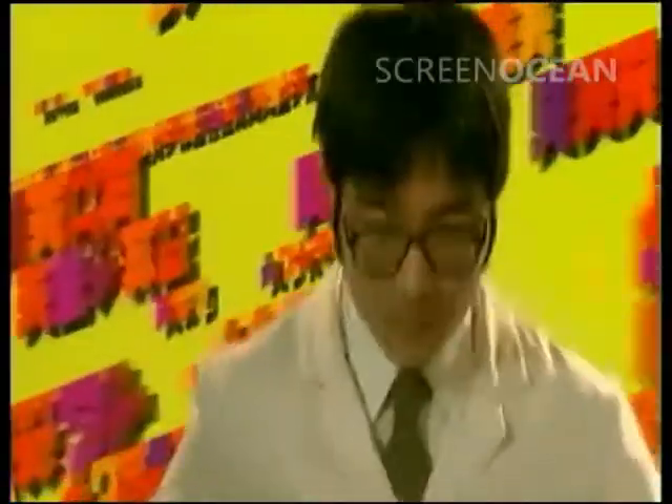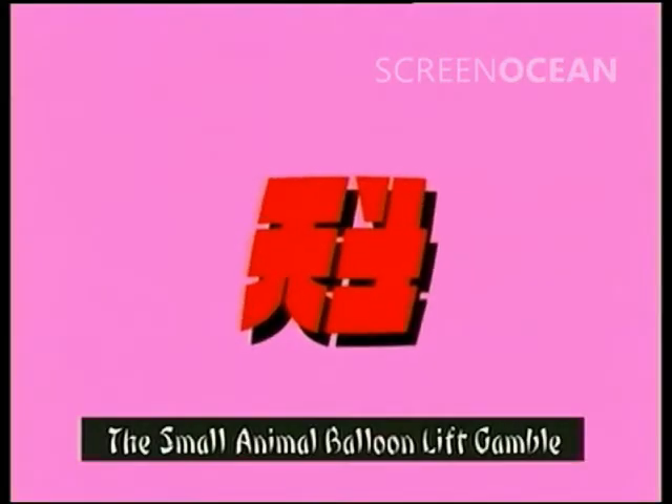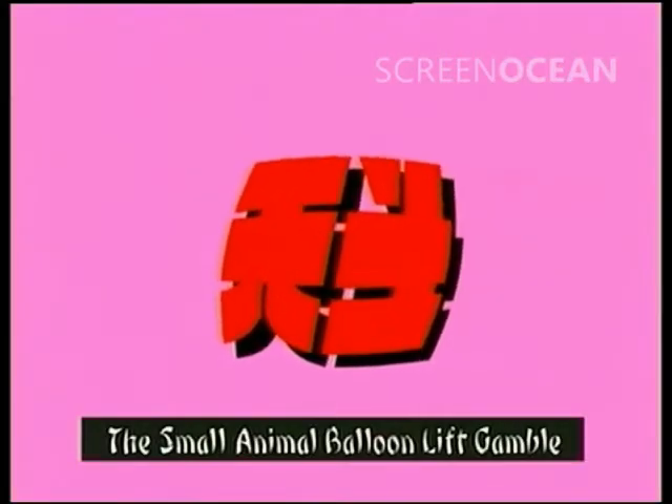Progress leads to knowledge. Knowledge leads to truth. The search for truth leads to... The Small Animal Balloon Lift Gamble!